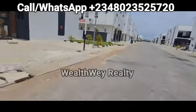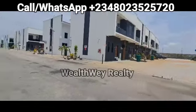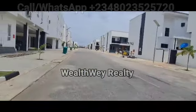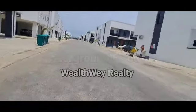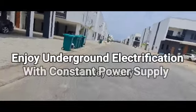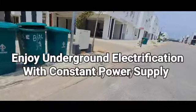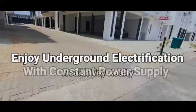This is the road. We have drainage on both sides of the road, and we have the flower beds. One thing I love about this estate is it has underground electrification — so you don't see wires flying up. It's a good estate, well-managed.